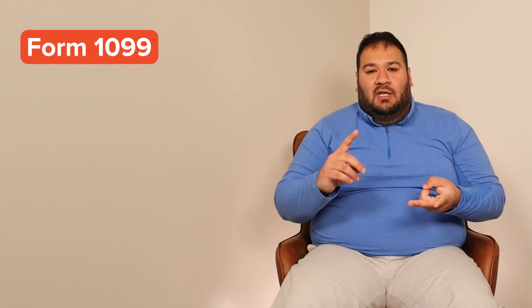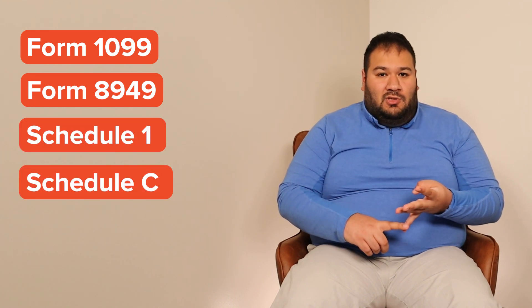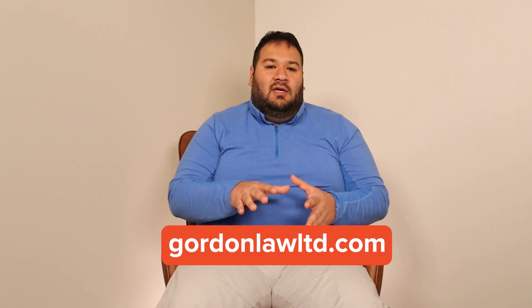So you received this form — now what? You can try to figure this out yourself, but you're going to have to figure out the 1099 forms you receive, the 8949 and how to fill that out, Schedule 1, Schedule C income — and that's all a headache. You can always come to me and I'll make sure it's accurate and timely reported. Now let's take a look at how to find these on each platform.